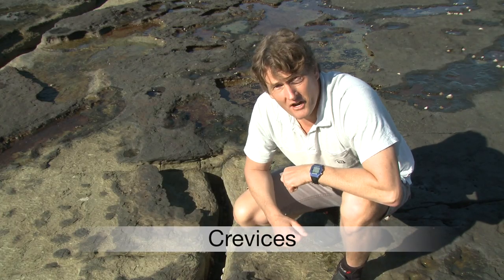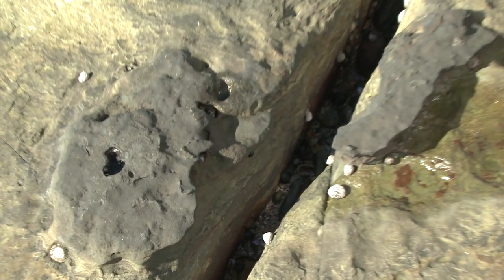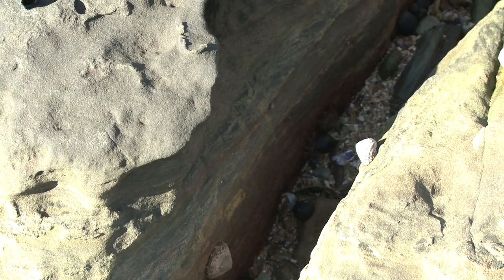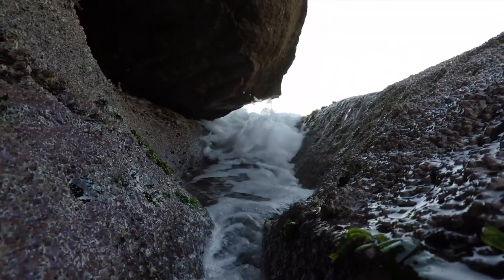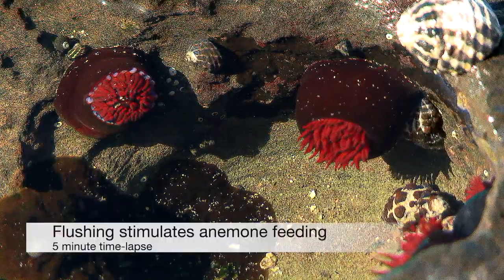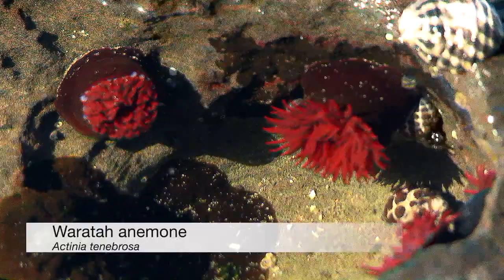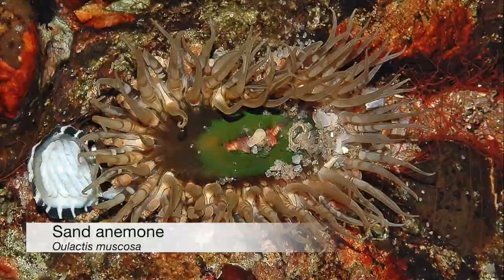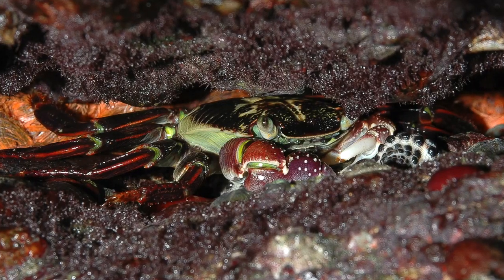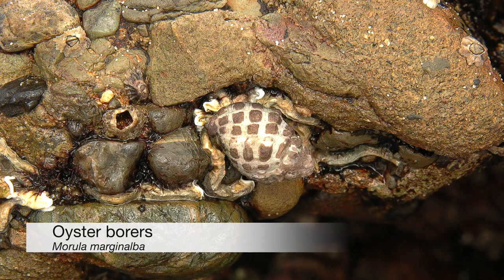Crevices provide a place to retreat when the tide is out. They are often shaded, they commonly hold water and they're protected from the waves. Crevices may even be flush with water when the tide is out, allowing creatures that live here to continue feeding even during low tide. Species common in crevices include green anemones, sand anemones, orange tunicates, various crabs such as purple clawed shore crabs and snails such as oyster borers.